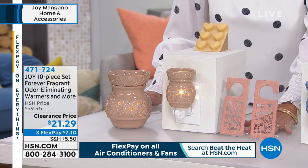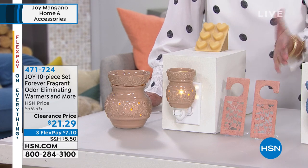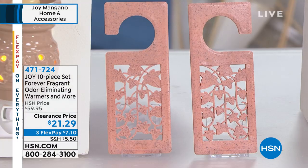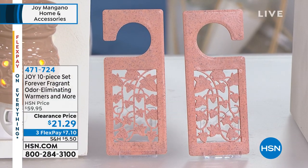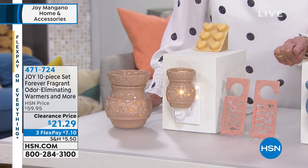Then you're getting two of the beautiful hang-its. These are actual Forever Fragrance — they give a subtle fragrance for up to two years, and they'll absorb the unpleasant odors. You can hang them anywhere: hang them in your Huggable Hanger closet, pop them in the car, put them on any rod, or just stick them in the drawer. They're going to absorb the unpleasant odors.